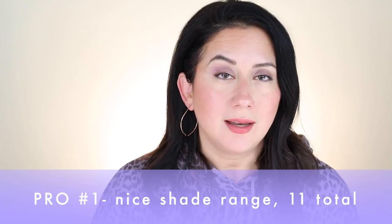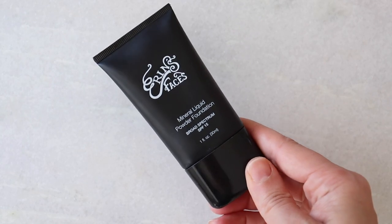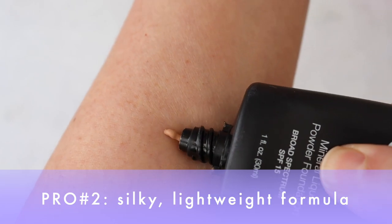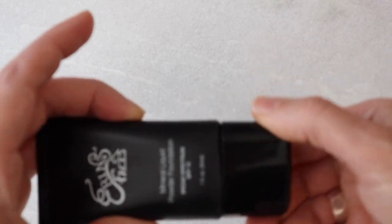First pro: there are a nice amount of shades available — 11 shades, and for a smaller business I'm very happy to see anything above five or six, sometimes above two. Another pro: this is a very silky, lightweight formula. There is a con involving a personal ingredient callout, but I'll get to that in a second. I really love that kind of texture — usually that silkiness means there are silicones in it, which there are.